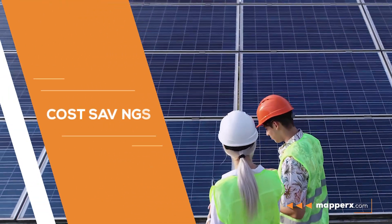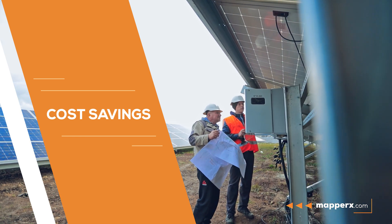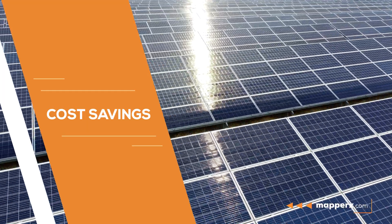Cost savings. Regular maintenance saves costs by preventing malfunctions and increasing efficiency in energy production.